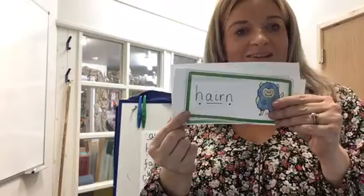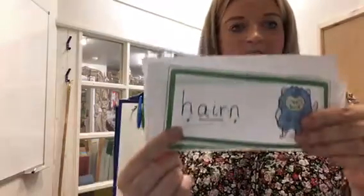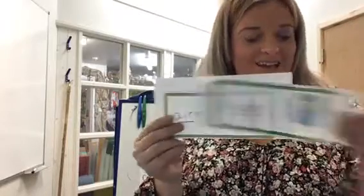Next one. Spot the special friend. Fred it out. Read the word. H, air, n. Hen. What a funny alien's name.